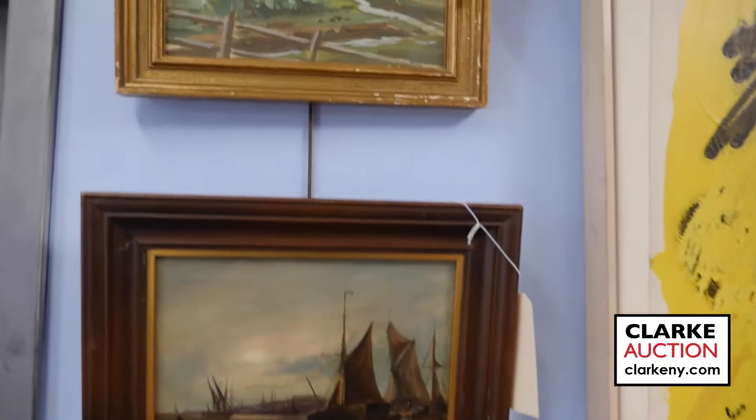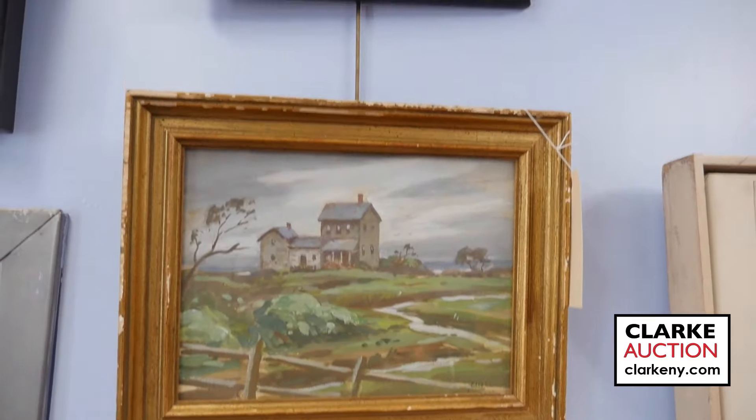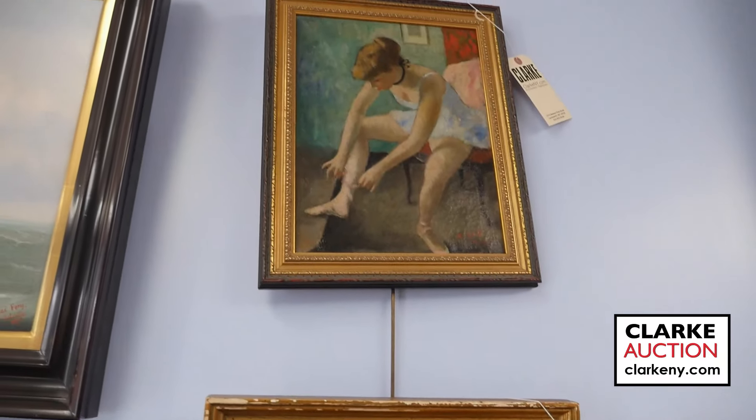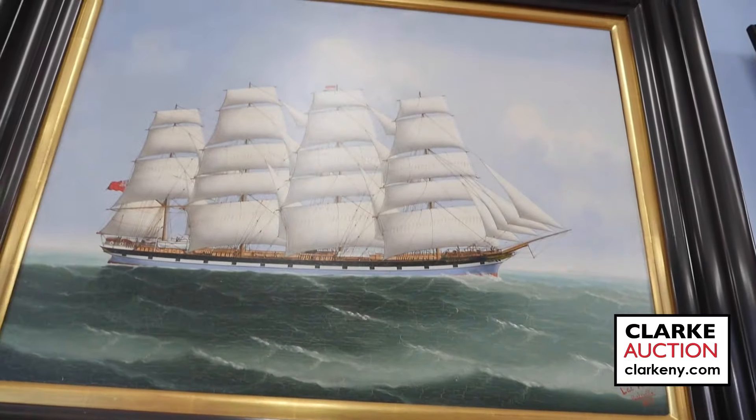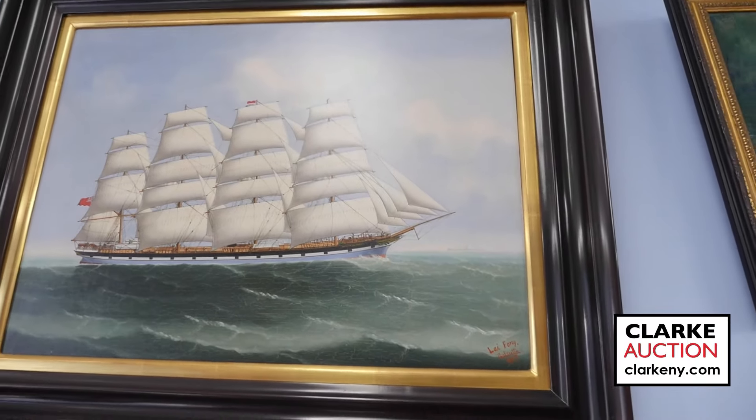Moving along the wall we have some works possibly by Holslag, an Elliot Clark in the middle, a Francois Gaulle, and another Lai Fong of Calcutta estimated at two to three thousand. Now we're in the main gallery looking at some interesting prints, starting with a James Brooks — an impressionist expressionist work done in the 70s.